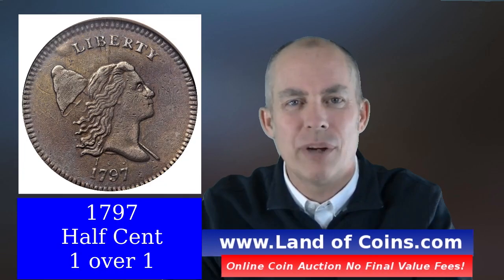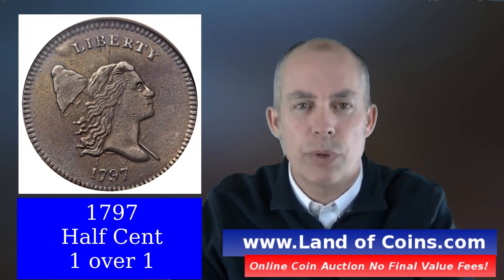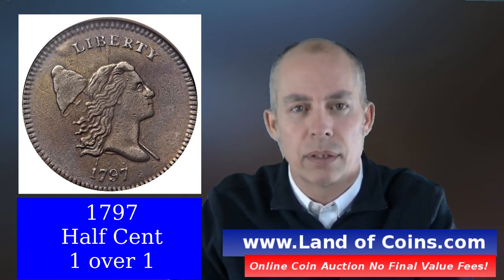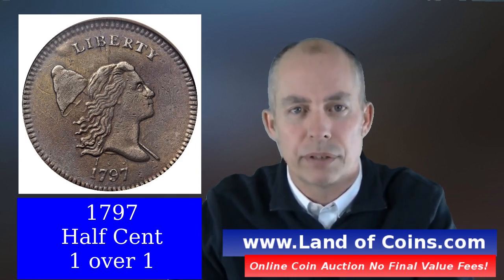Hi, this is Gary from LandofCoins.com. Thanks for checking out this video. Today we're going to talk about the 1797, specifically the 1 over 1 variety. I'm going to show you how to identify this coin and then go through the values at the different grades.